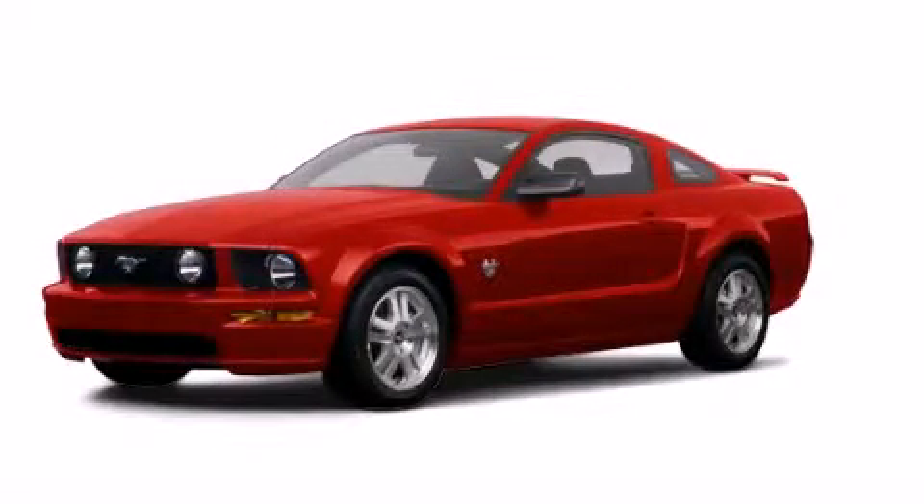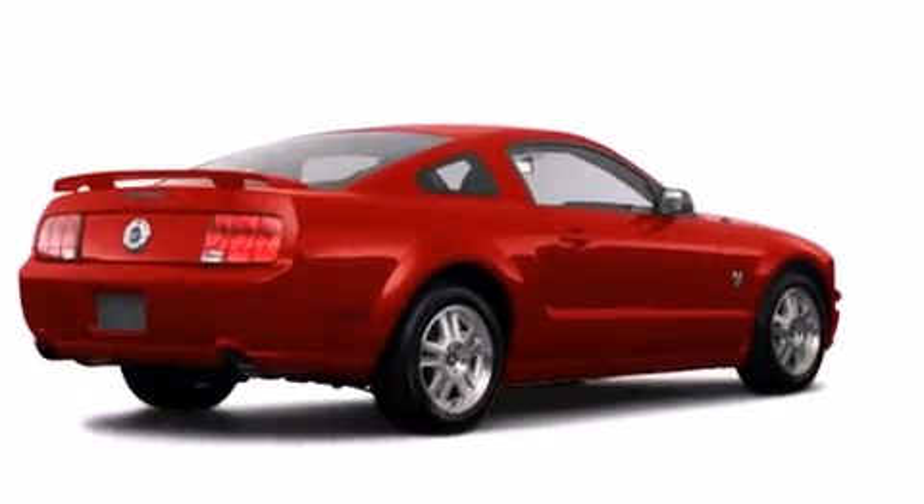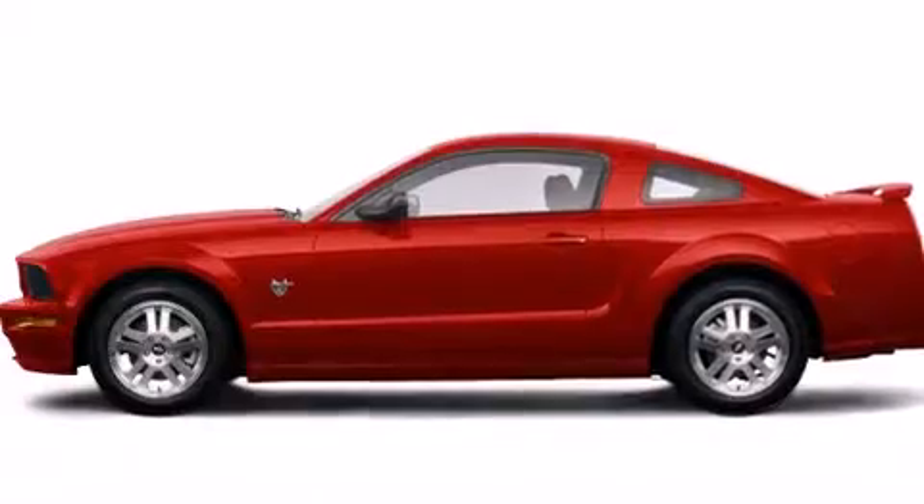This is a 2009 Ford Mustang, as comfortable on the track as it is on the streets. It has a 4.6-liter 8-cylinder engine and an automatic transmission.